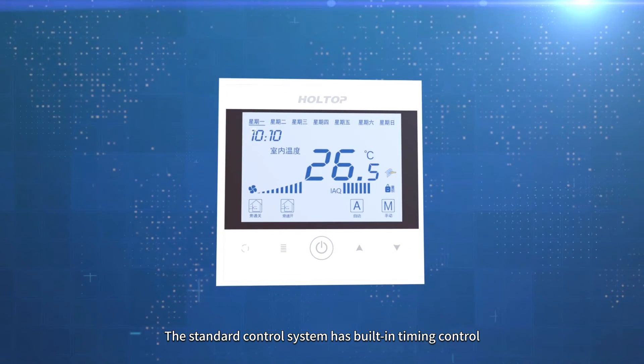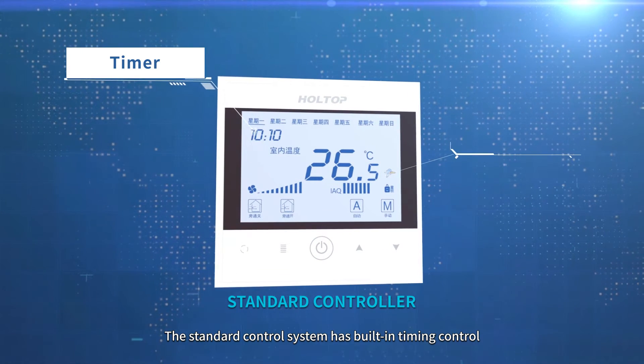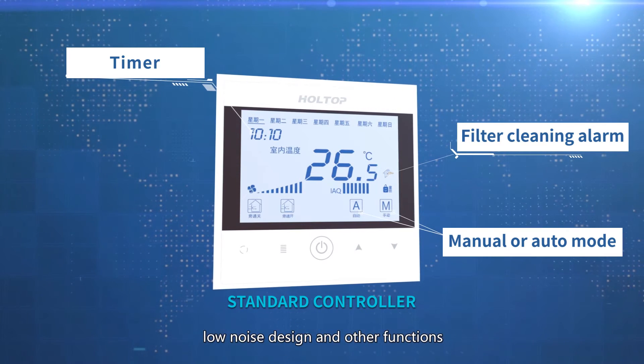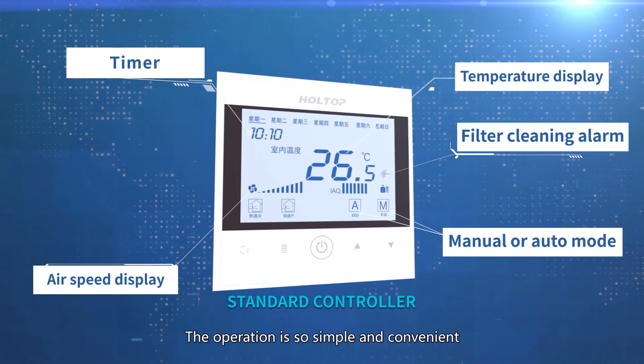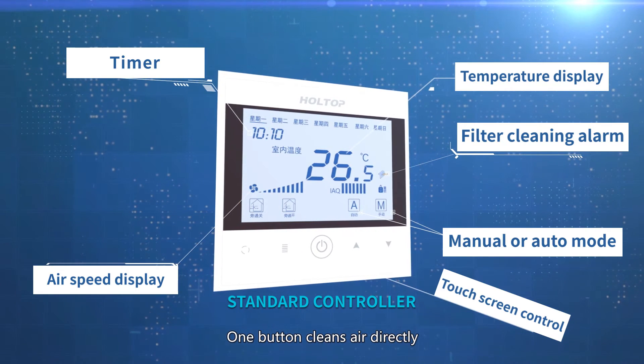The standard control system has built-in timing control, filter cleaning reminder, low noise design, and other functions. The operation is so simple and convenient. One button cleans air directly.